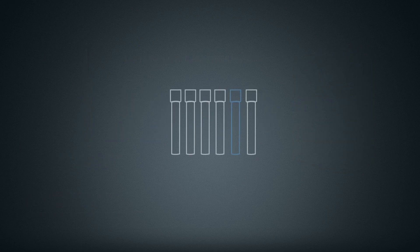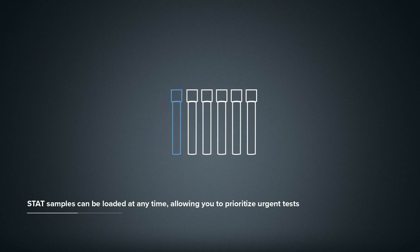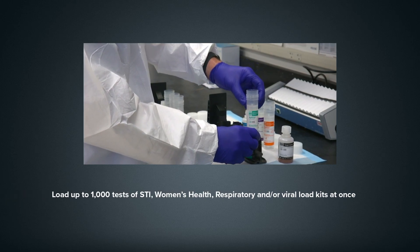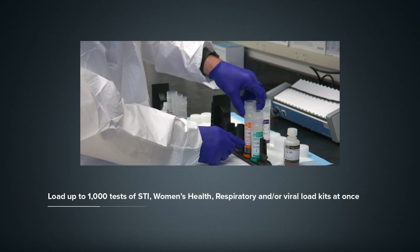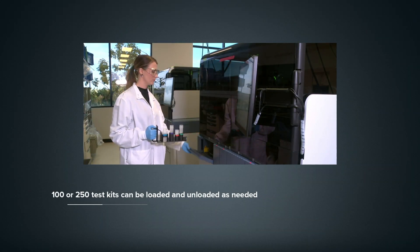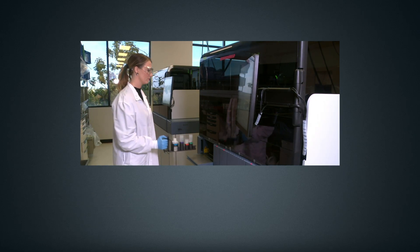And for samples that are urgent, the Panther system's STAT capabilities allow you to prioritize patients, moving them to the front of the line without risk of interruptions or consumable waste. When it comes to assay reagents, the system can hold up to 1,000 tests in any combination of assay kits, which can be loaded and unloaded as needed, increasing reagent utilization and reducing the risk of waste.